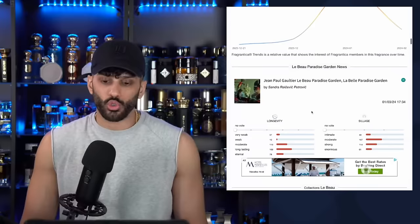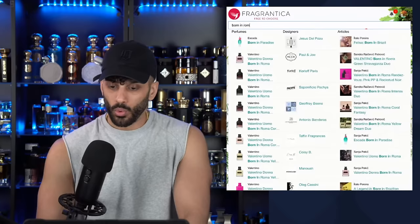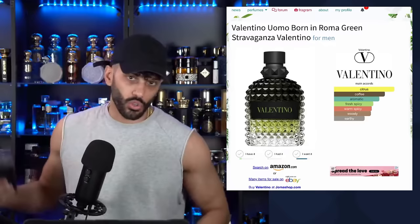Let me crack into the next fragrance, which is going to be Green Stravaganza. This one I'm really looking forward to. I've been loving the Born in Romas more recently, and I'm hoping this is the same case. One spray of the Green Paradise was actually pretty damn strong. So here we go — this is called Green Stravaganza. This is also new. People are already rating it 3.49 — who cares, I'm not going to read that.